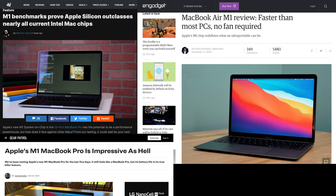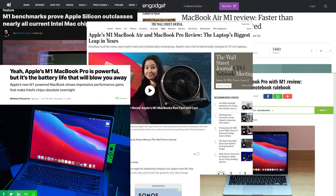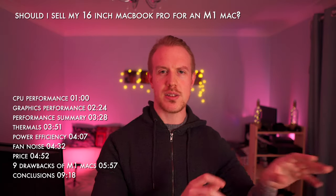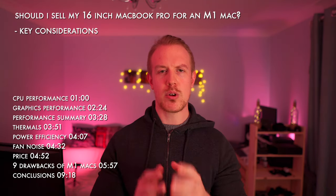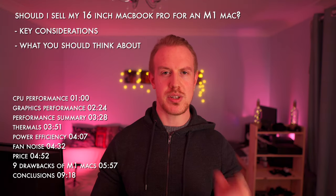But now, the new M1 Macs are out and the consensus is clear: performance is amazing, close to or better than the 16-inch in many areas, with absurd power, incredible battery life, and all at a much lower price. So today we discuss whether I should sell the 16-inch MacBook Pro and replace it with a cheaper M1 Mac — what are the key considerations, and what do I recommend you bear in mind if you're thinking about switching from a similar position?